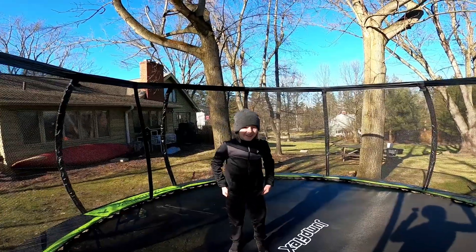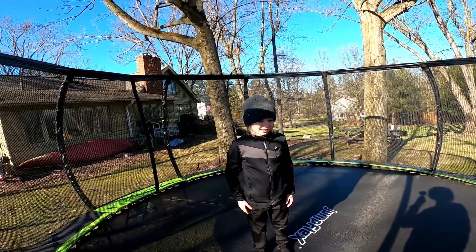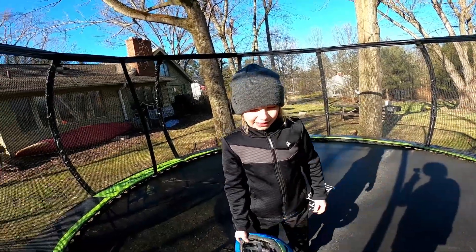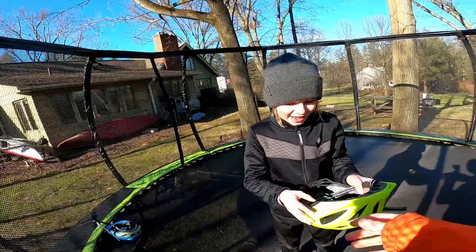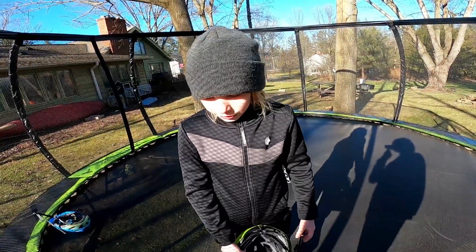Hey guys, I got kind of a problem — I broke my helmet. It's cracked here, so it's not a big deal, I got a new one. But I broke it — it's a bit off now, I don't know if you can see it.